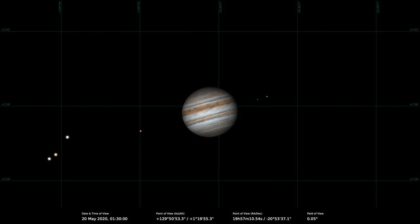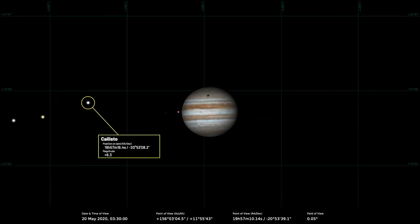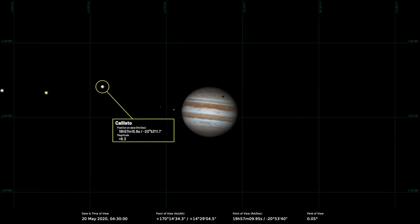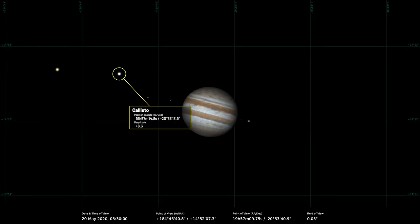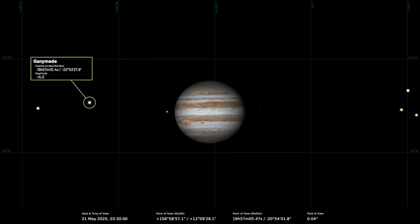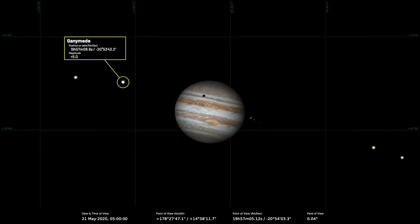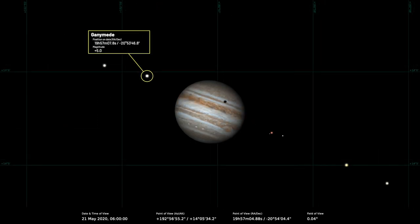On the 20th of May there's a good opportunity to see the shadow of the outer Galilean moon Callisto transiting across Jupiter's disk. The event starts at 00:30 UT, with mid-transit at 02:30 UT, and the event ends at 04:13 UT. On the 21st it's the turn of Ganymede to cast its shadow on Jupiter's disk, with that transit starting at 02:40 UT, mid-transit at 04:28, the whole thing ending at 05:55. So those are quite interesting things to see if you have a telescope.